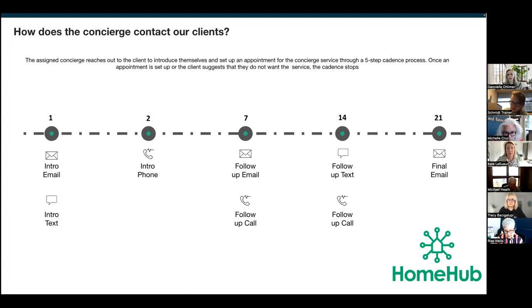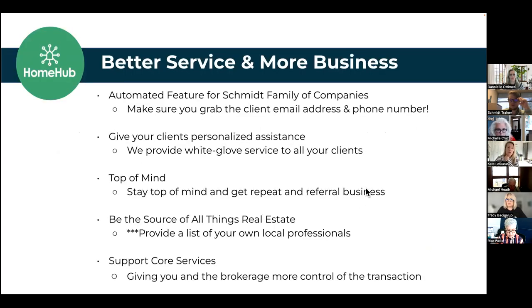Regarding a question in chat about the email not identifying the property or customer name — it definitely should. If you see one without that, please forward it so we can look into why it's not showing. So we've covered how it works — now why you want to use it. It's automated. There are so many technology tools out there for real estate agents and it's overwhelming — how great to have one you don't really need to do much with. You just need to know it exists.